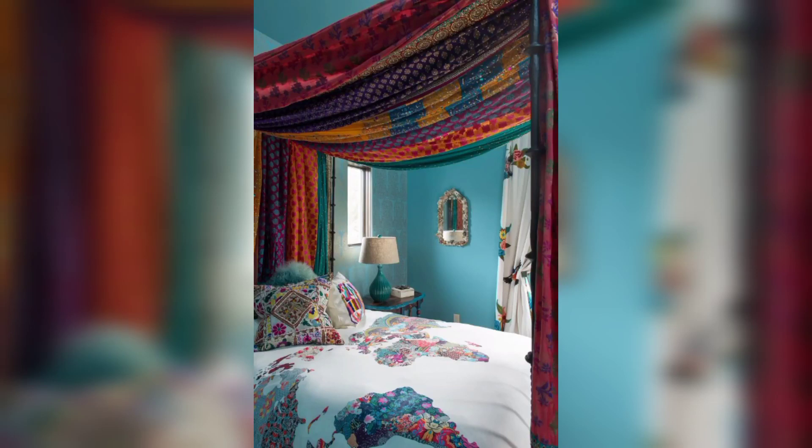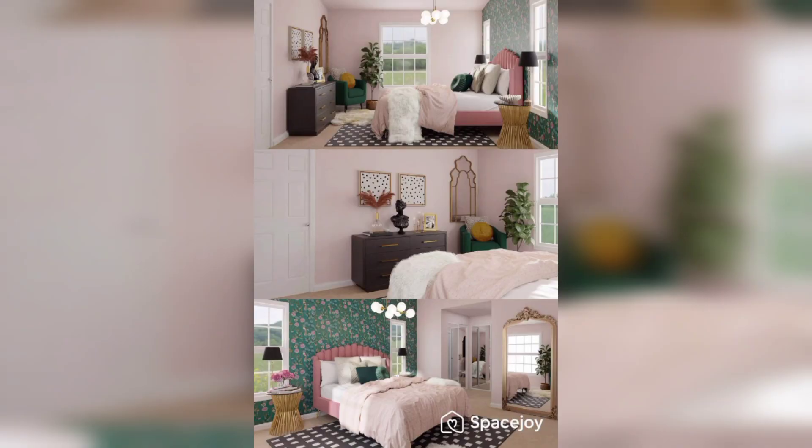Welcome to our YouTube channel. A bold and beautiful bedroom captivates the senses with its vibrant colors and striking design elements.